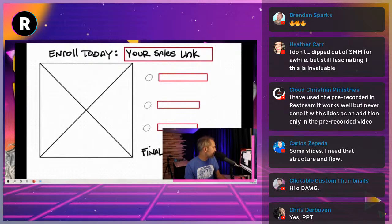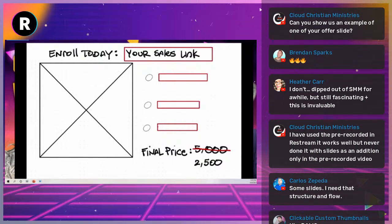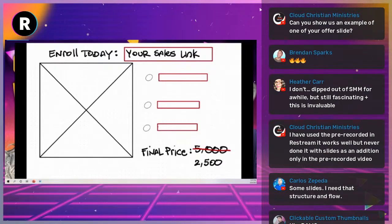An offer slide looks something like this. At the top it should say something like 'Enroll today at thevideomarketingschool.com' — you should have a custom URL for your order page, like enrolltodayatbuyfrombrendan.com. Then bullet points listing what they get. The reason my offer slides are 15–20 slides is that my offers are chunky — when I offer something it has 10 things to it.